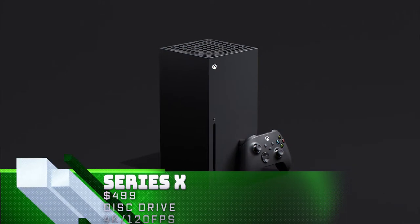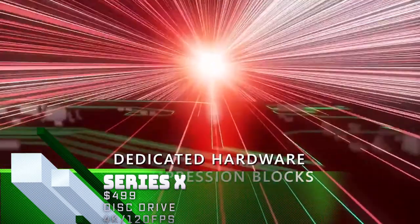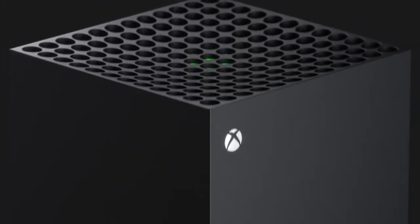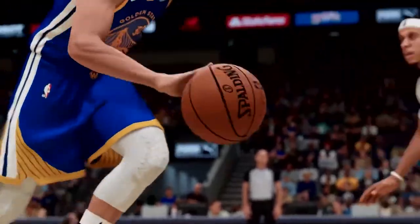The Series X is Microsoft's beast of a console, with the highest on-paper specs of any system to date. This allows the Series X to perform at the maximum settings on most games. You'll be able to experience 4K and 60fps or better on most games, including new releases and the large back catalog available on Xbox. In addition, games will typically run more consistently, maintaining high frame rates even in the most demanding situations.